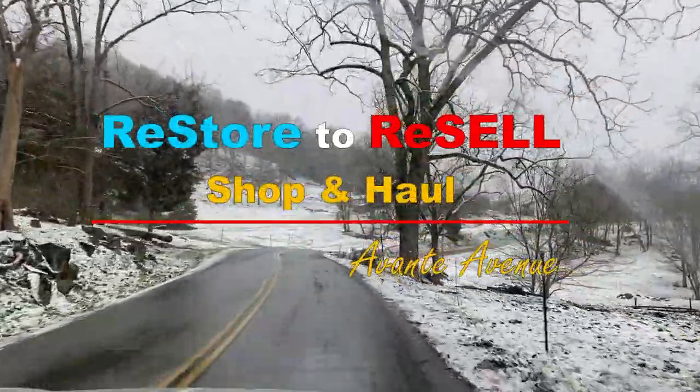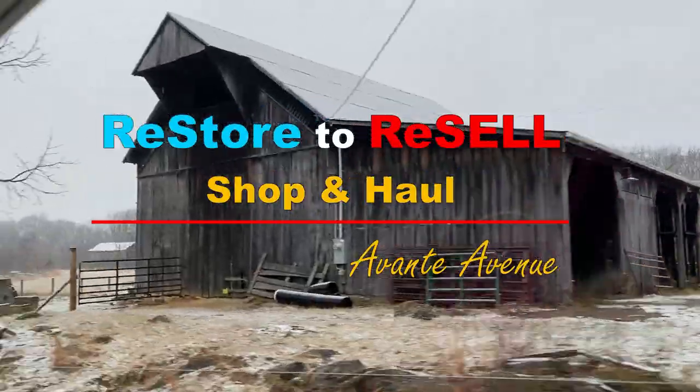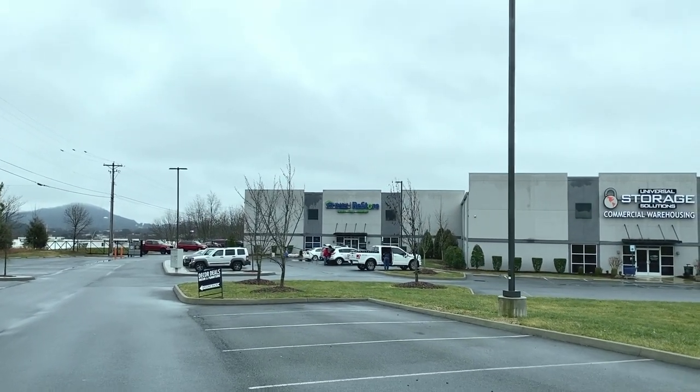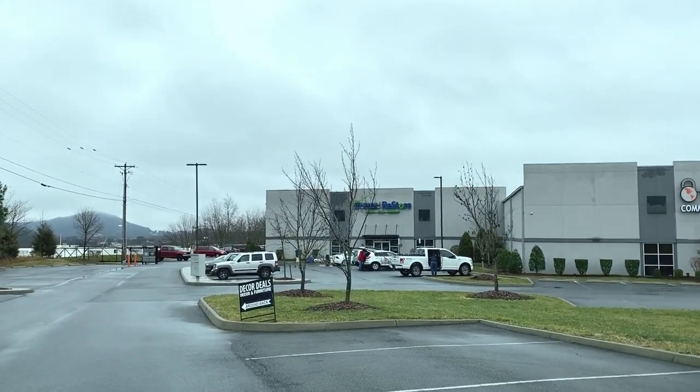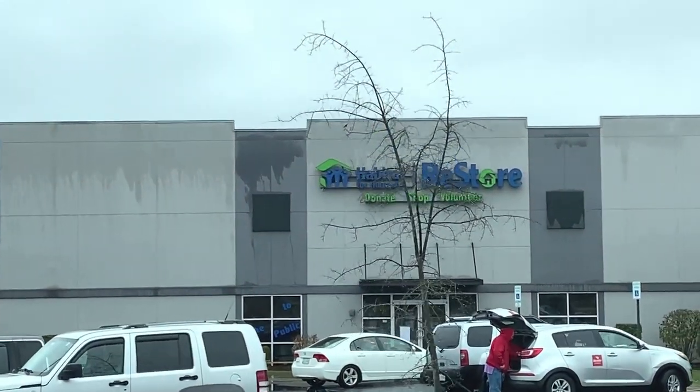We're here at the ReStore. Love this place — it's really large and has a lot of inventory. After a good breakfast at Bob Evans, I'm all excited. Let's go in and see what we can find. To sell or not to sell? That is the question.